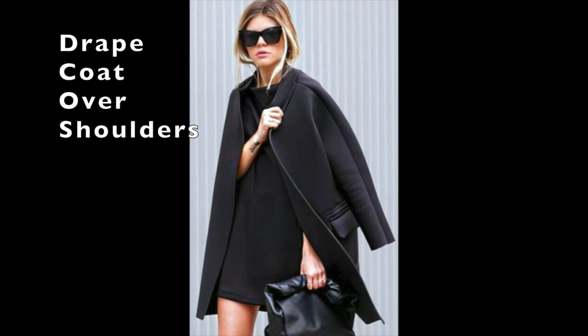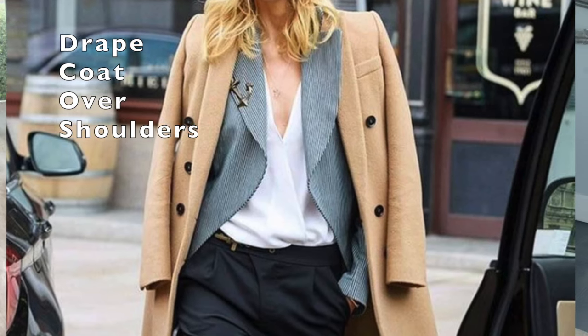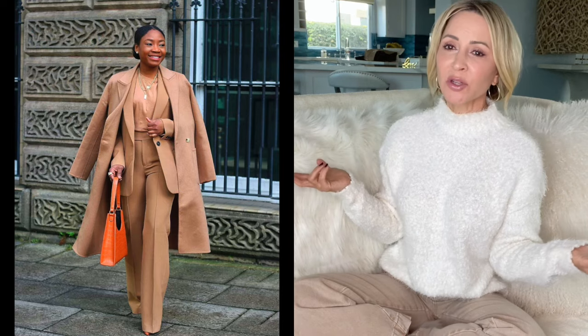Throw your coat or a long duster cardigan over your shoulders instead of putting your arms through it. It just has an 'I'm so chic and effortless' kind of look to it. Even if we're just going out to dinner, I think of my coat as another accessory. I throw it loosely over my shoulders, I've got my bag, we're strolling into the restaurant looking good, feeling fine — it just takes on that effortless, cool look.